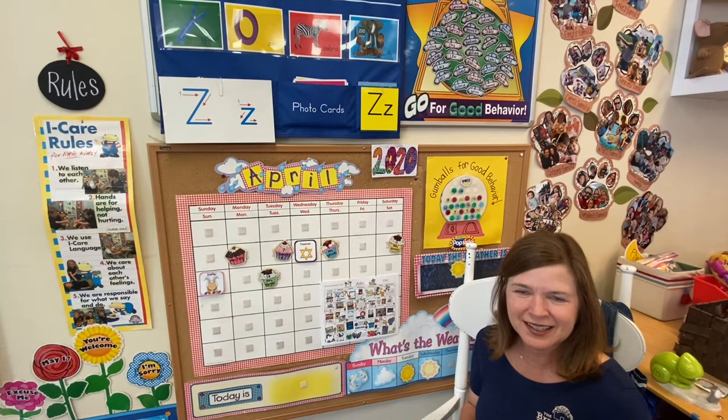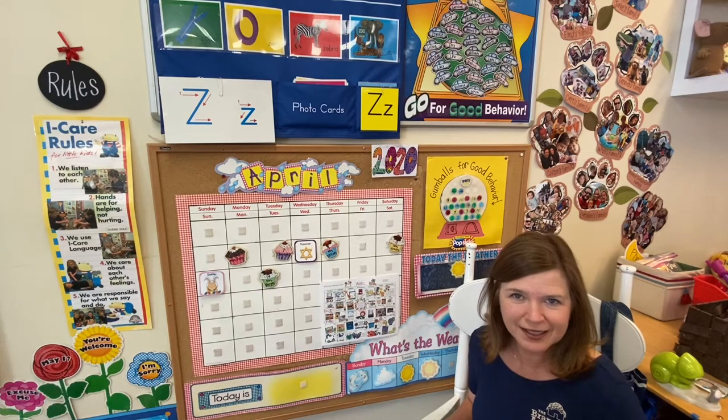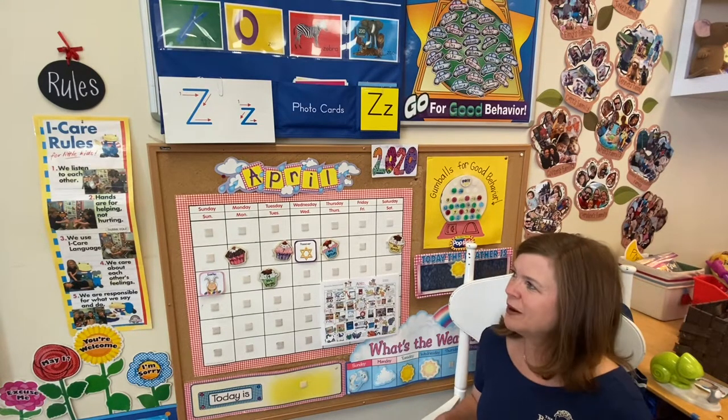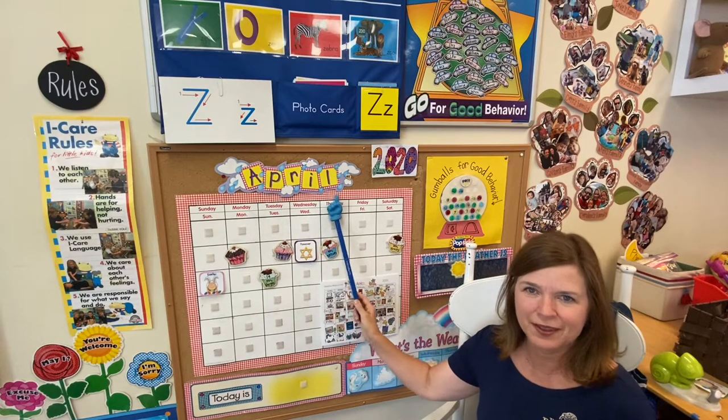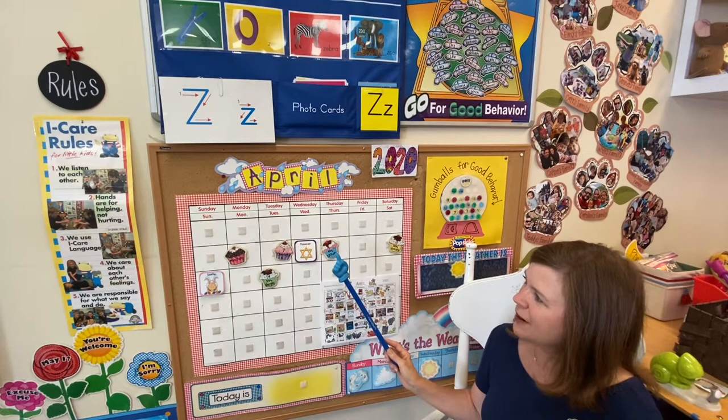Hi, boys and girls. We are getting ready for a new beginning of a series that is going to cover the Ziploc Zoo book that we talked about, as well as kick off a new month. And we have a lot of fun things that will be coming your way.